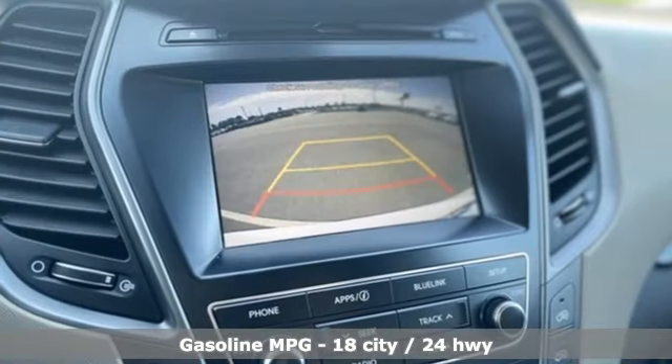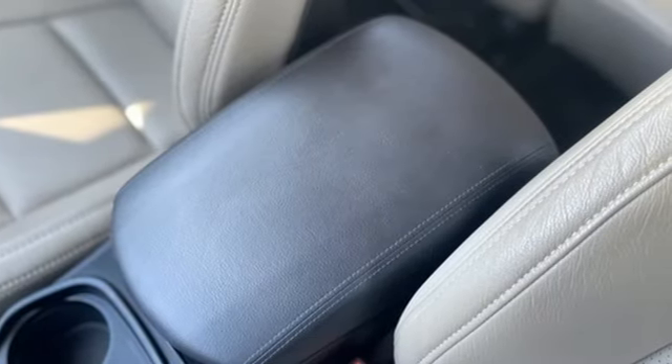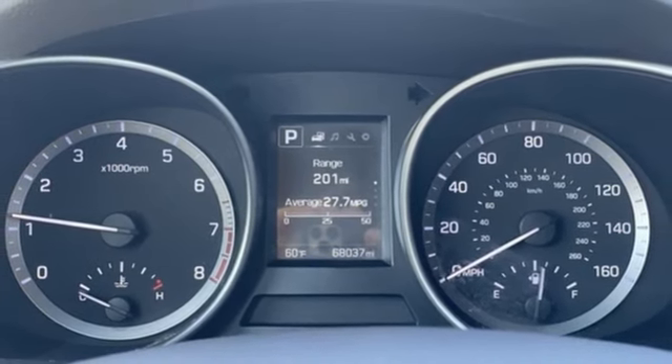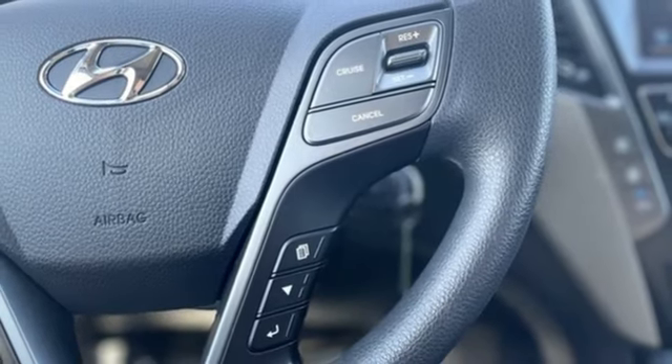A great vehicle is comprised of great features like these: automatic transmission, dual zone climate control, streaming audio, manual tilting steering column, smart device remote engine start, external memory control, aluminum wheels, wireless phone connectivity, and V6 engine.